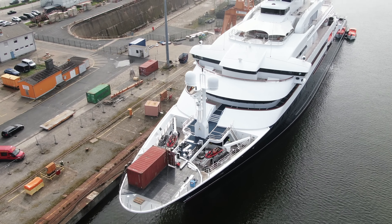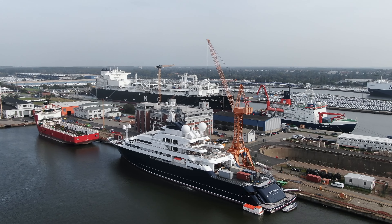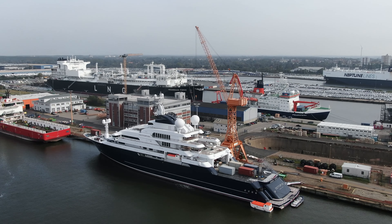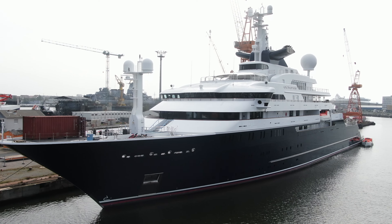The Octopus found a new owner in Swedish billionaire Roger Samuelson, continuing its legacy of luxury and exploration with a hefty price tag of $285 million.